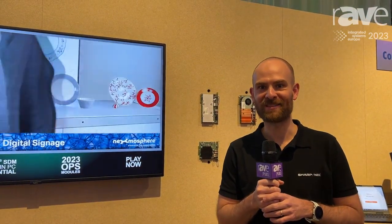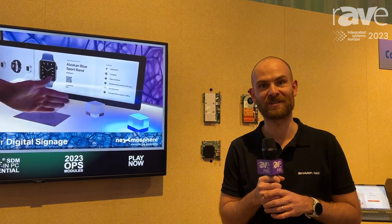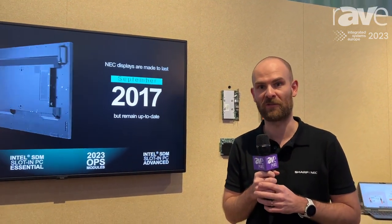Hi and welcome to ISE 2023. I'm Erik and here you can see the Sharp NEC Display Solutions booth. Today I want to talk about our displays and the computing solutions that we have in our portfolio.